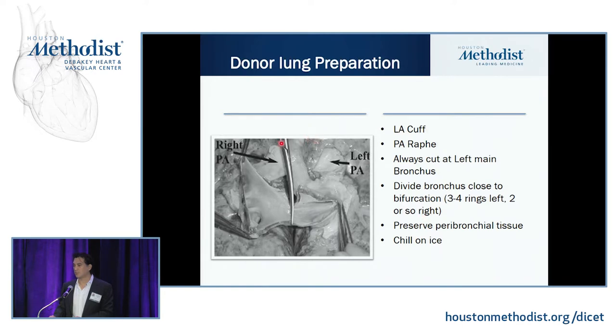Once you've dissected the donor lungs out, there is no more bronchial arterial circulation. Try to preserve as much tissue as you can to prevent dehiscence and to have something to cover your anastomosis with, because you won't have any blood supply to keep that anastomosis alive — you'll be depending on the pulmonary arterial circulation. Place the other lung on ice while you do your first lung.